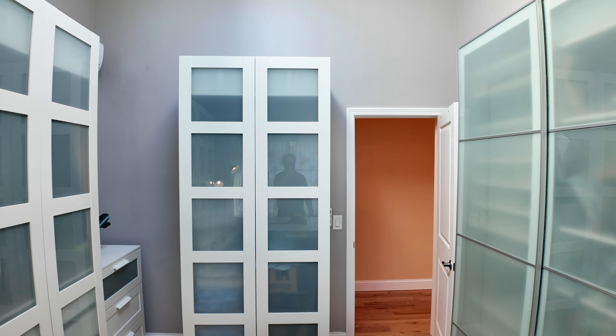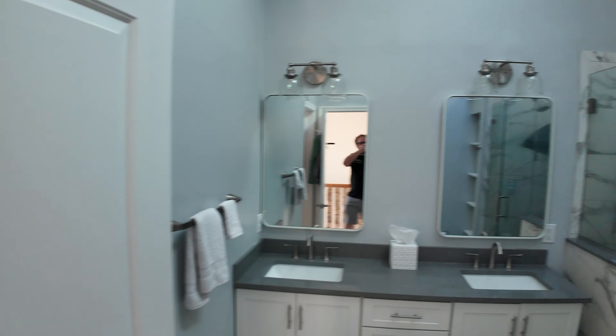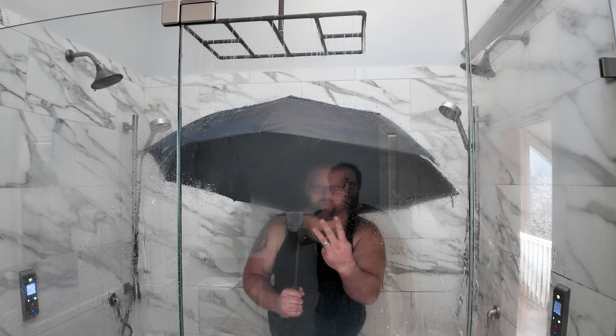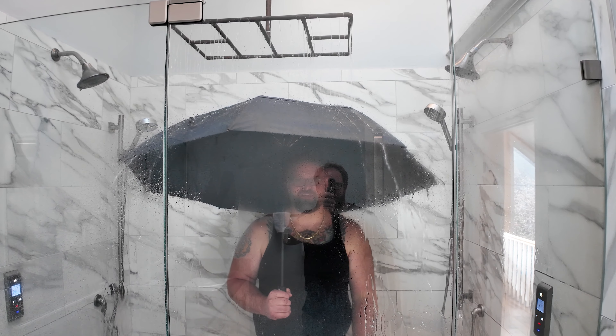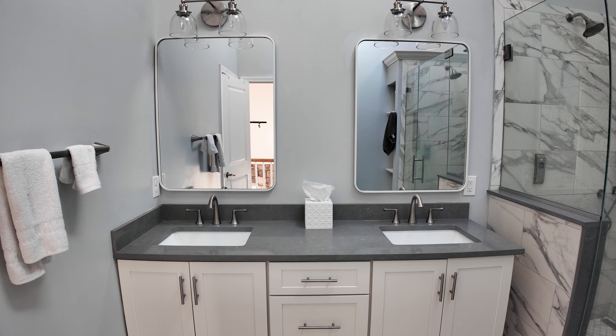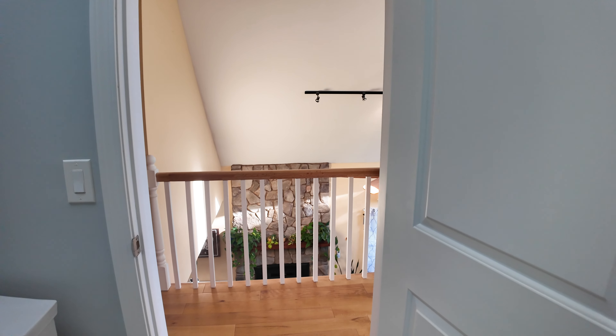Come in. There's not one, not two, but three shower heads. So this is the primary bath — you've got a double vanity with two sinks. This has entrances from the primary bedroom and from the hallway, so everyone else can use it too.